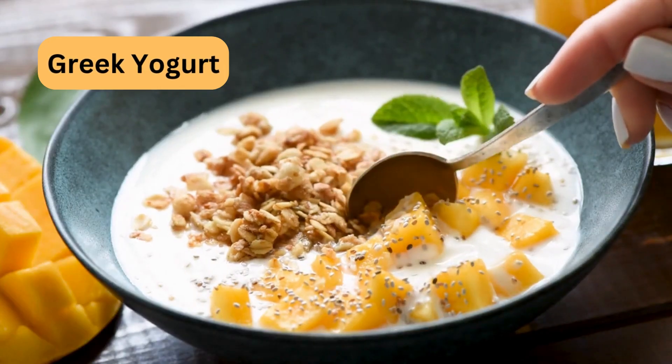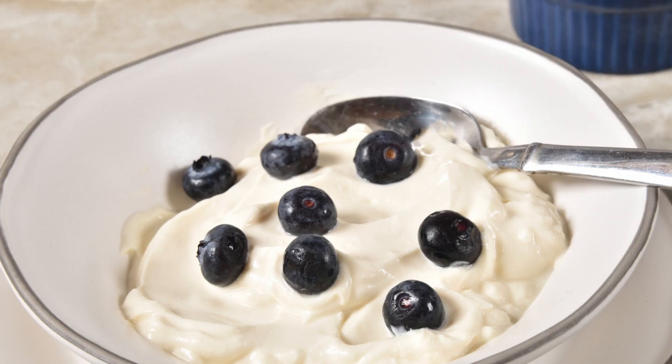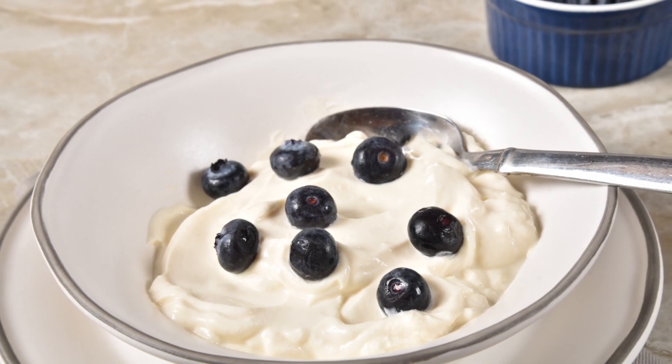Low-fat or non-fat Greek yogurt is rich in protein and probiotics, which can help stabilize blood sugar levels and support gut health.